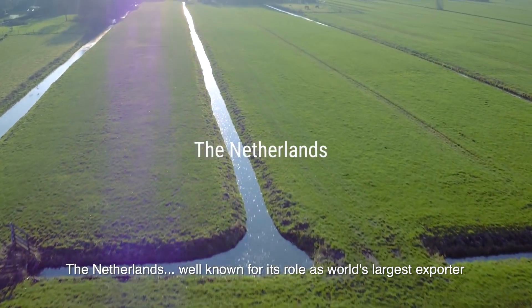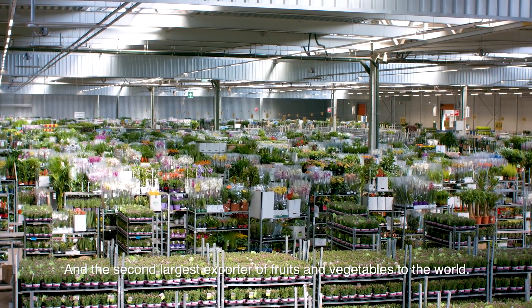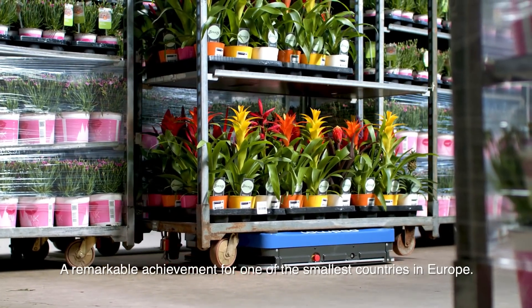The Netherlands, well known for its role as world's largest exporter of flowers and plants and the second largest exporter of fruits and vegetables to the world. A remarkable achievement for one of the smallest countries in Europe.